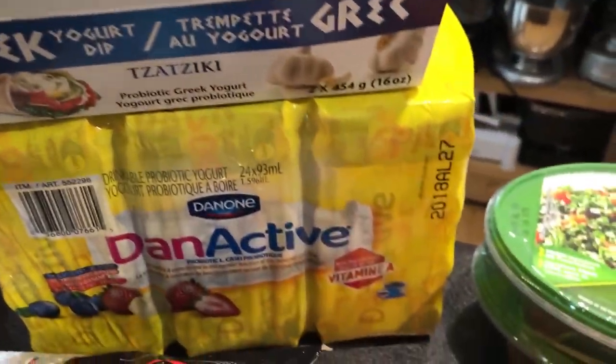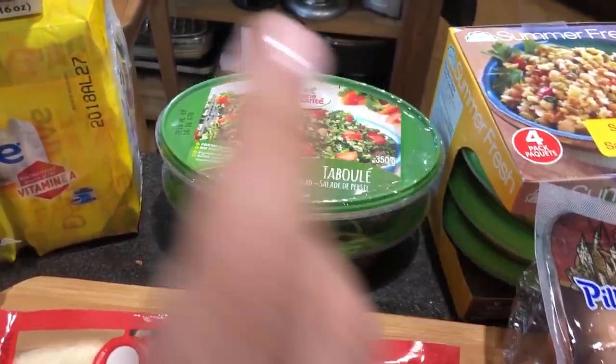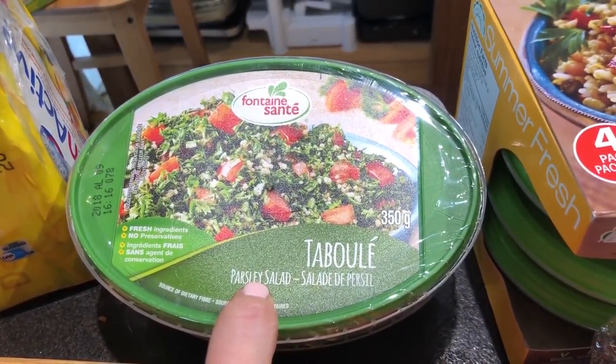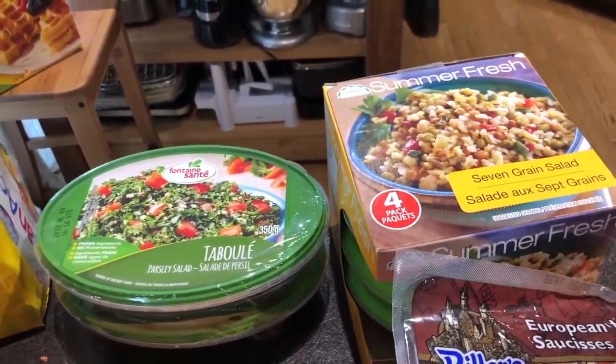Then we have tzatziki. For Isabella we have her favorite drinkable yogurt — the Activia drinkable yogurt. Then we have our favorite cheese which is the provolone. For Katalin I bought the same parsley salad as last time — two packs of this and a four-pack of quinoa, no sorry, seven grain. He really liked it.